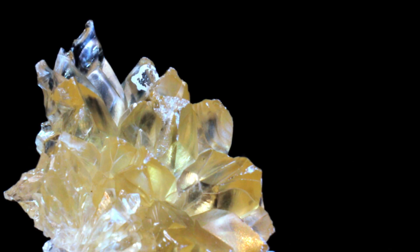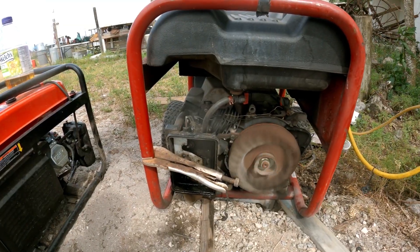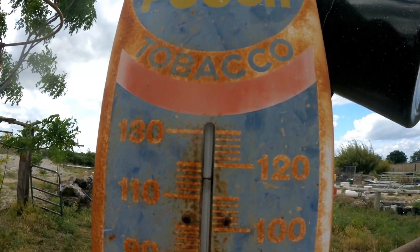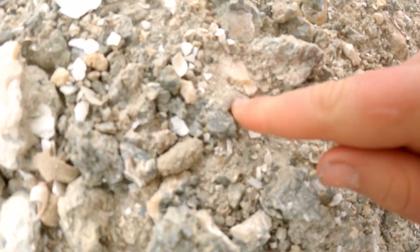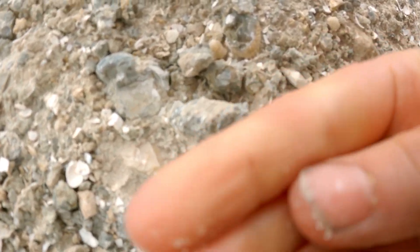Whoa, look at this. We're at the Fort Drum Crystal Mine. The calcite basically formed inside the clams. There was a mass die-off of the clams at the shore. This is the old shoreline of Florida two million years ago.